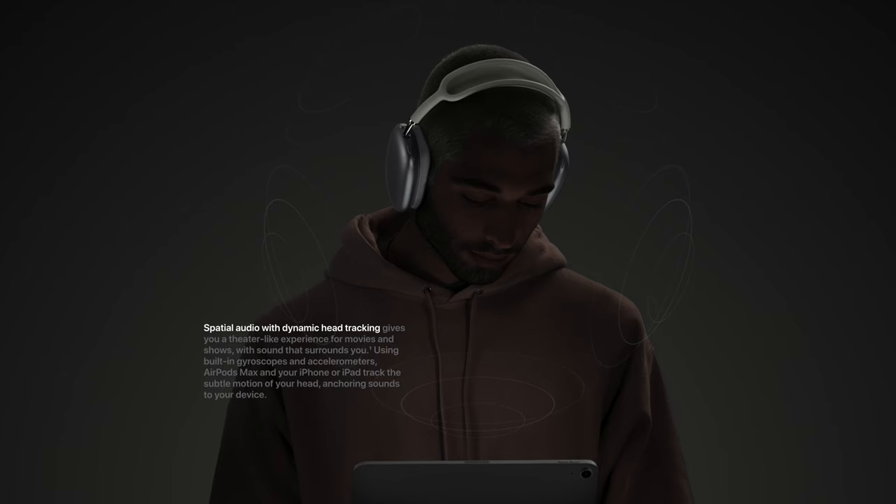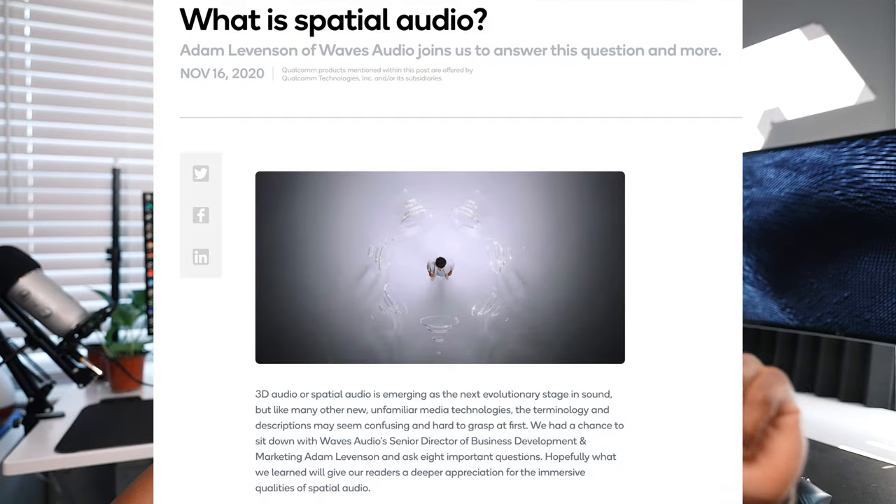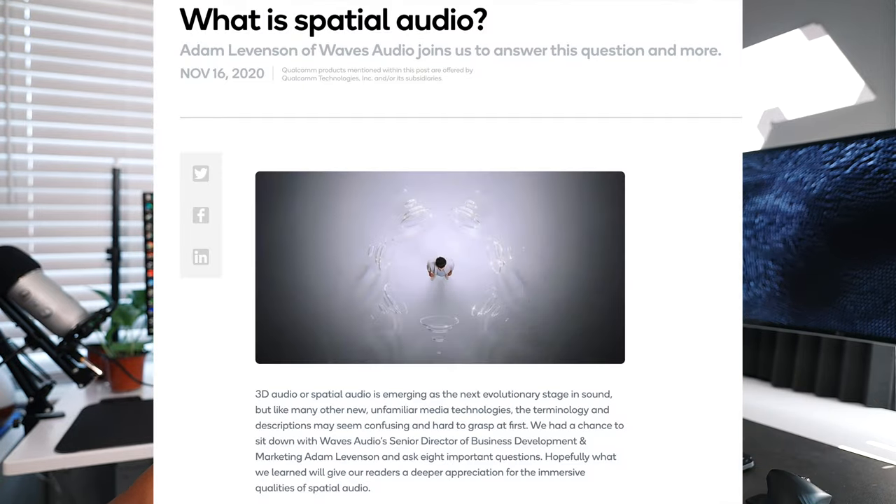Just in case you guys don't know, Spatial Audio is technically 3D Audio, and the support of Dolby Atmos is going to take it to a whole other level. So it's similar to searching on YouTube for 3D sound or 3D music, where the sound gives you the illusion that it's coming from all around, but Apple is taking it a step further.